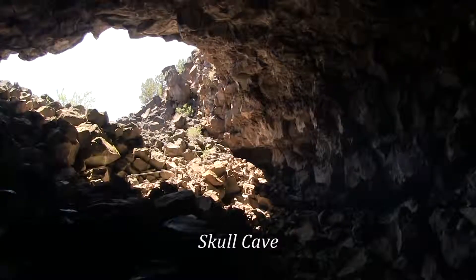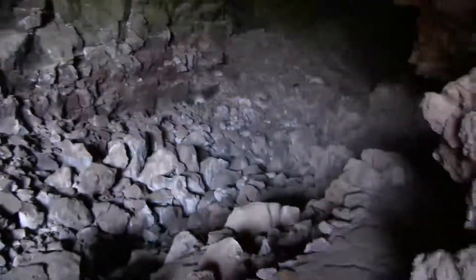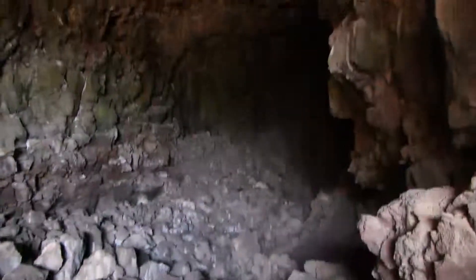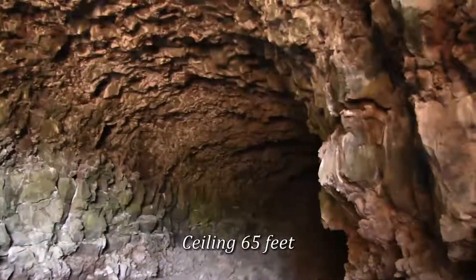I'm in Skull Cave, and this is a large lava tube. I don't know exactly how high the ceiling is, but I'm going to guess from the floor over there up to the ceiling — probably about 60 feet or so.